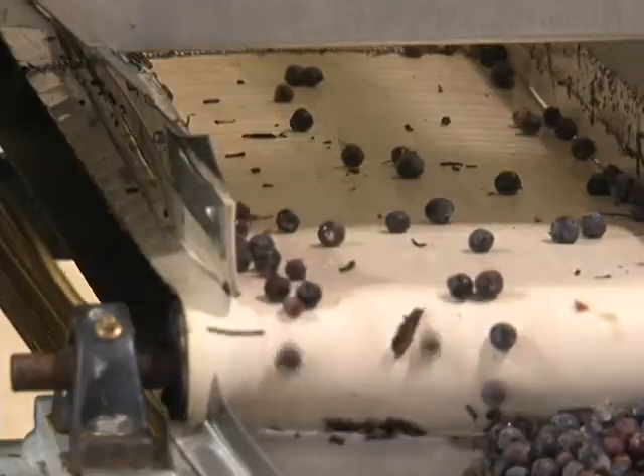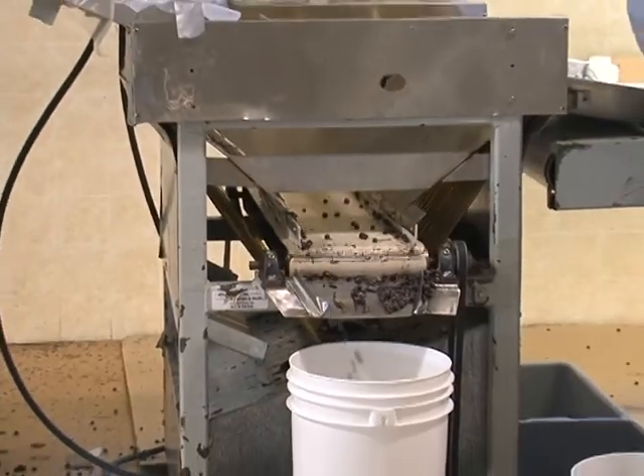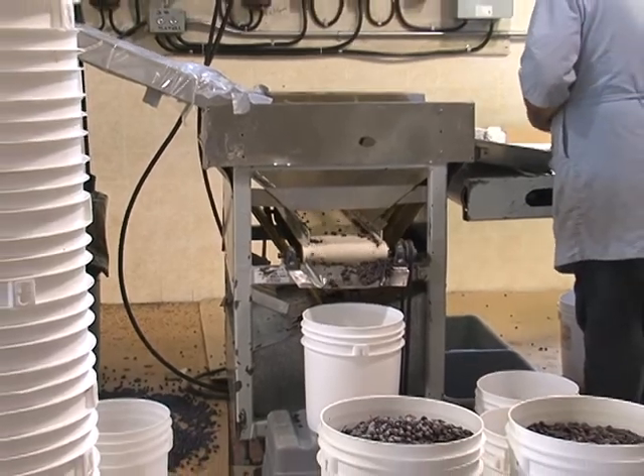We process seven different varieties of fruit. We have saskatoons, blueberries, blackberries, raspberries, strawberries, and a red cherry. And we do an apricot occasionally. And we do fruit syrups, whole fruit syrups.